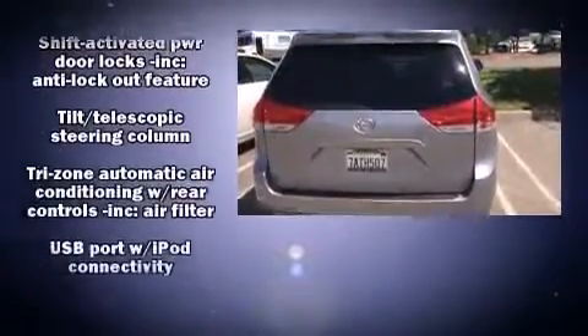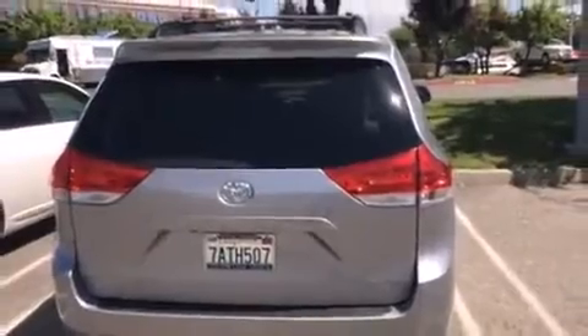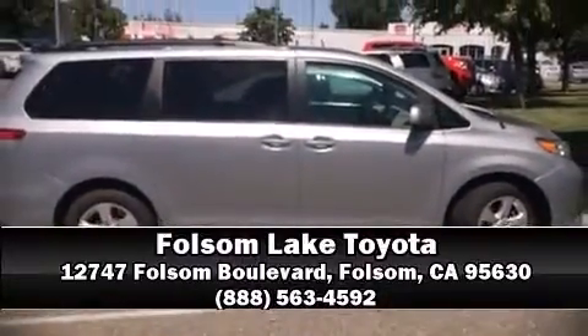Curtain airbags combined with standard stability control create a comprehensive safety network. Our sales reps are knowledgeable and professional, and we are here to help you.